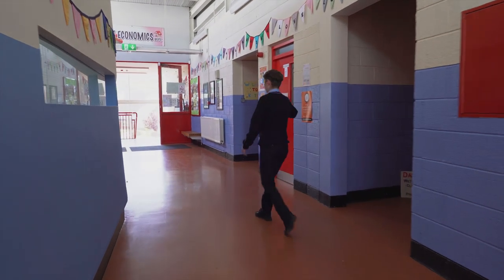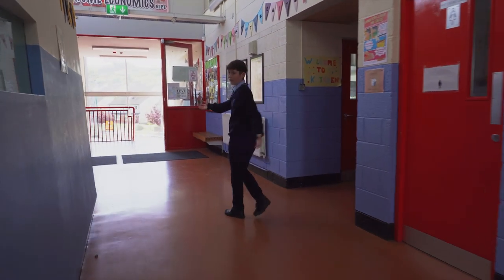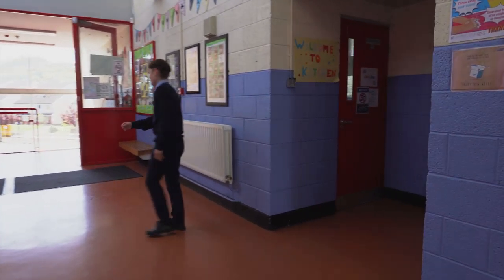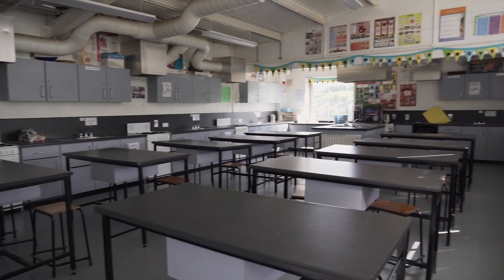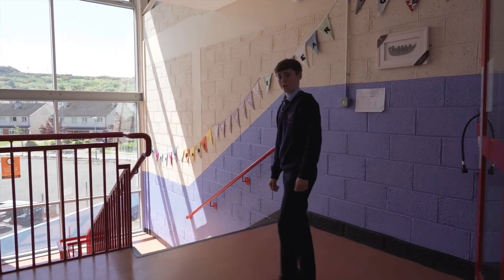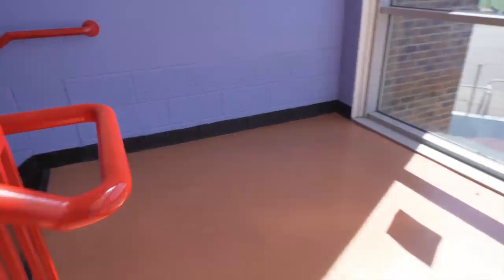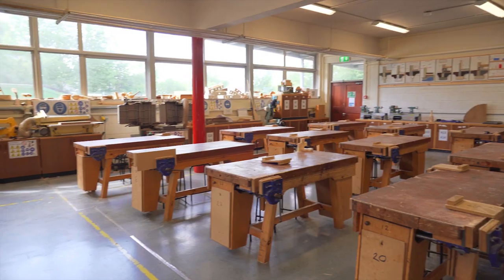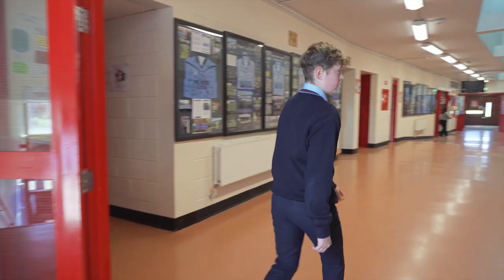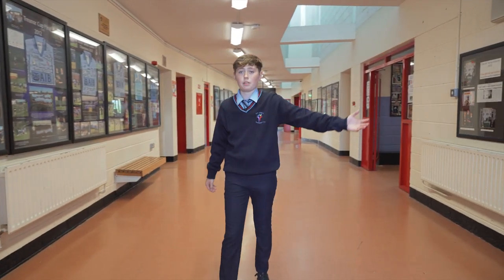Here are the girls' toilets and here we have our home economics rooms. Let's head downstairs. Down these stairs we have our woodwork room. This is our biology lab and these are our computer rooms.